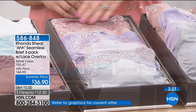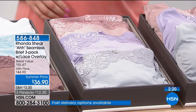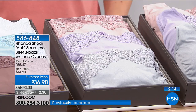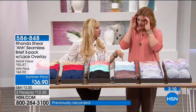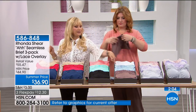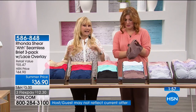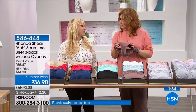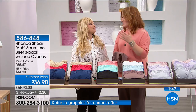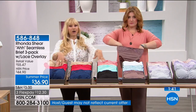Many of the bridesmaids wore the Ronda bra under their bridesmaid gowns with regular straps — so comfortable they wore it the whole wedding. No matter the age or size, everybody feels great. There's no doubt these are for all shapes, sizes, and ages. The sorbet pack only has about 50 left, so that's a final call.